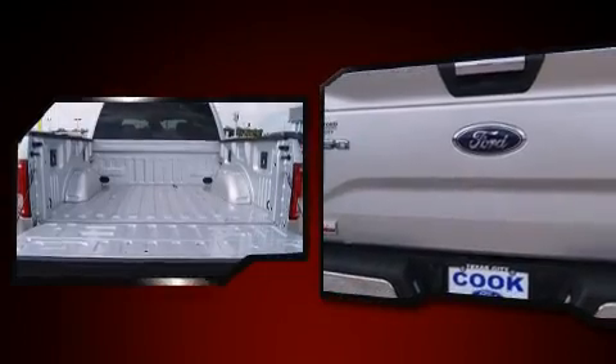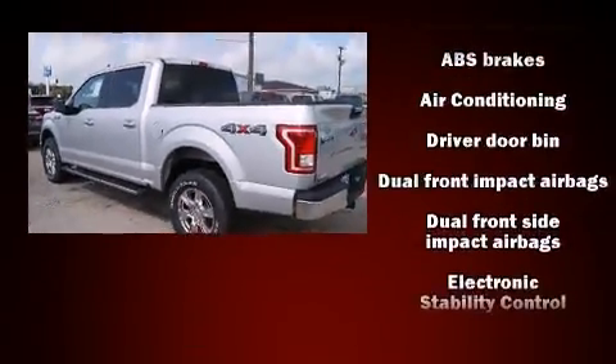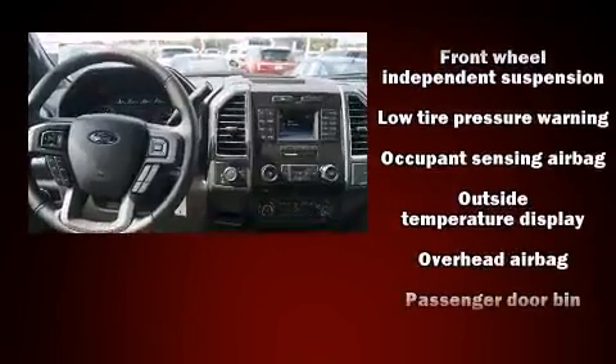Ford ensures the safety and security of its passengers with equipment such as head curtain airbags, front and side impact airbags, traction control, ignition disabling, and four-wheel disc brakes with ABS.